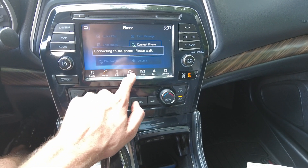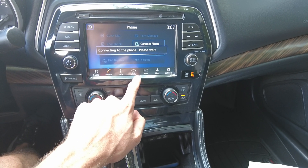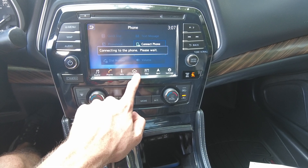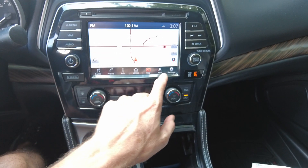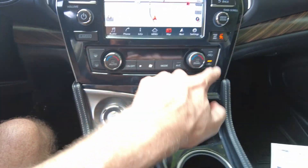You can pair your phone for hands-free connectivity, so you can talk through the car's audio system hands-free — it's actually trying to connect to my phone right now, apologies. It also has MAP, which is GPS navigation built in. So it's a fully functional radio with all the features.